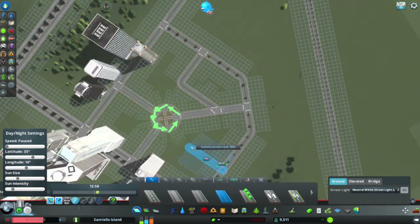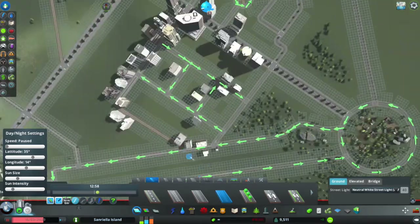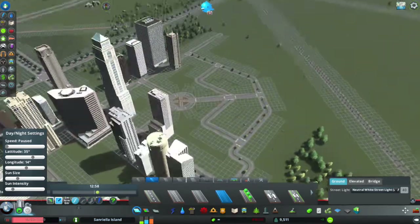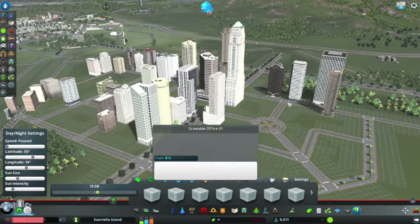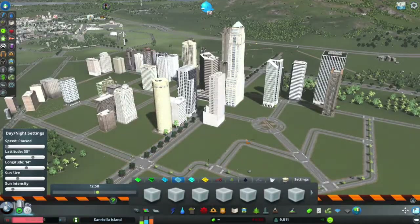Hey guys, this is just a short video to show you the beginning of the downtown build. A lot of this work is going to happen off screen between now and the next video, but this is sort of the genesis of it all. This is how it got started.